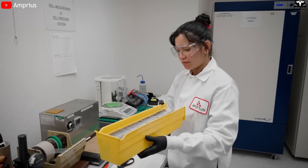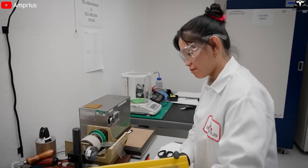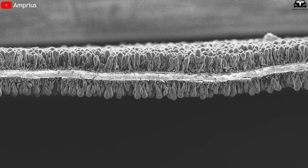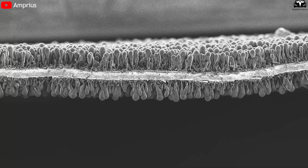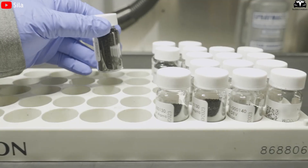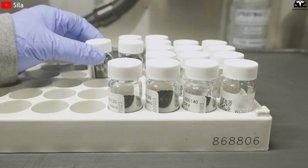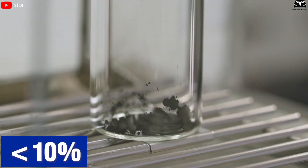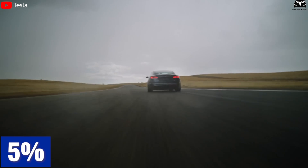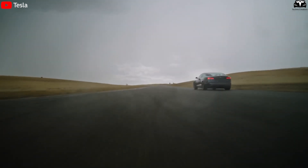However, silicon presents a major challenge. It expands three to four times during charging, which often leads to cracking and damage over multiple cycles, demanding engineering solutions to ensure durability. Initially, silicon was used in very small amounts, typically under 10%. For example, the first Tesla Model S contained about 5% silicon in its anode.